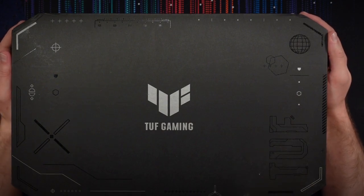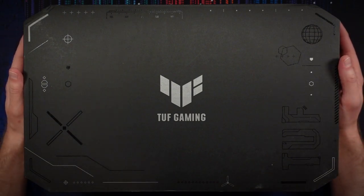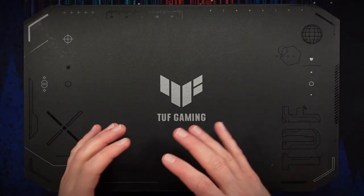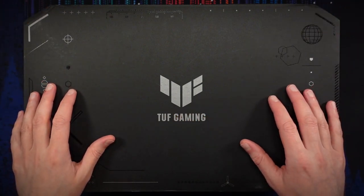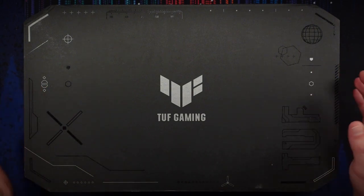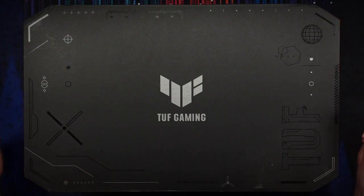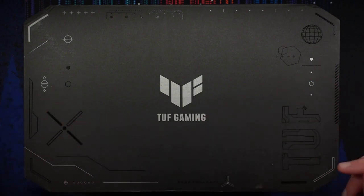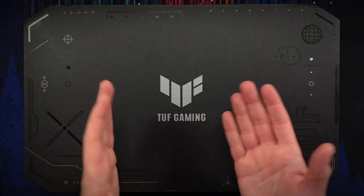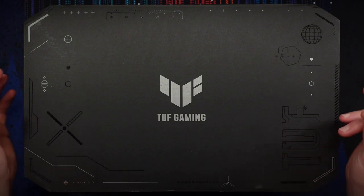I have heard that RTX 4090s are selling well over MSRP on the secondary market — eBay and such. Scalpers gonna scalp. It's funny because NVIDIA did say there was going to be plenty of stock at launch this generation. With the crypto mining crash I would have thought we'd have ample inventory for people willing to spend $1,700 on a GPU. But evidently there is still a shortage of RTX 4090s.